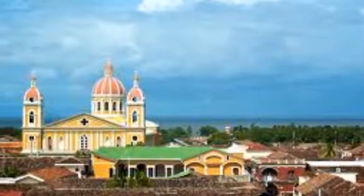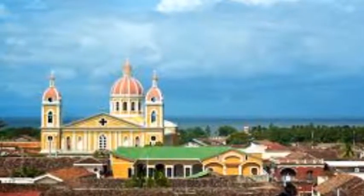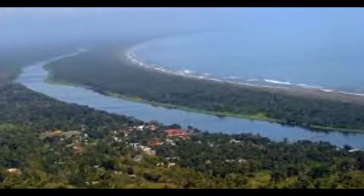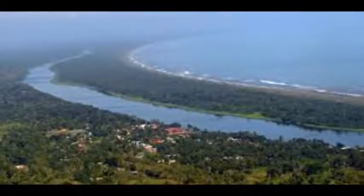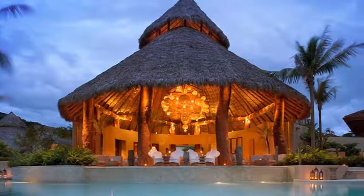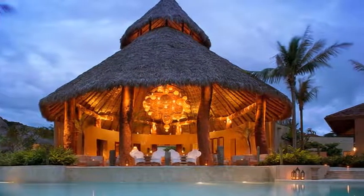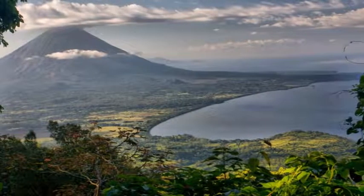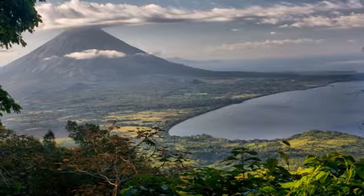Enjoy the Corn Islands. On the Caribbean coast of Nicaragua, the Corn Islands are a gorgeous place for a vacation retreat. Most people come here to snorkel, scuba dive, fish, and relax. Small boats will take you between the different islands. It's the best chill-out spot in the whole country and is less crowded than San Juan del Sur.